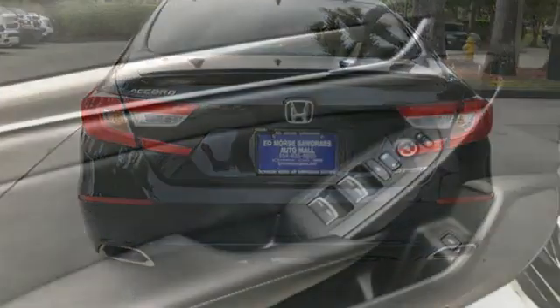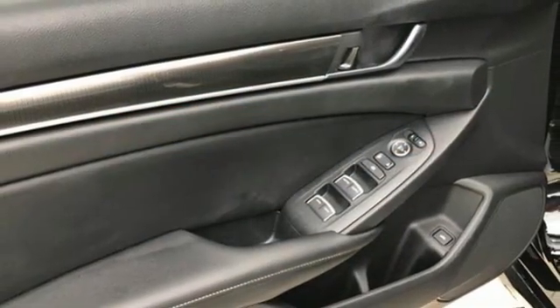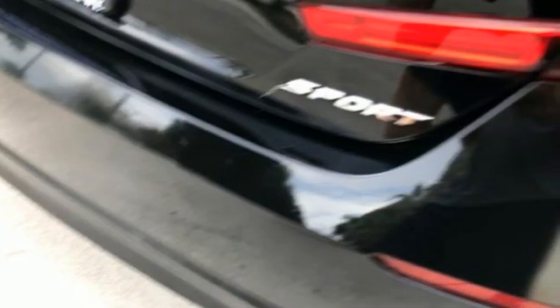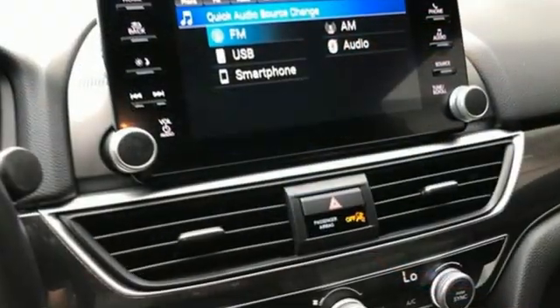Continuously variable automatic transmission, express open and closed sliding and tilting sunroof, driver control suspension management, and intercooled turbo inline four-cylinder engine.